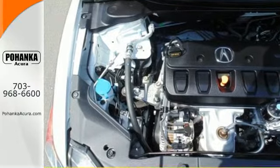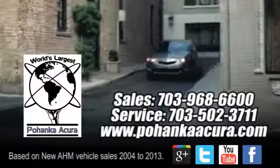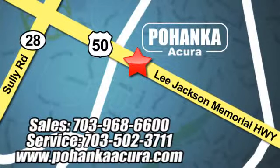Test drive this 2015 Acura ILX today. Pohenka Acura is a great place to buy a car. We're conveniently located at 13911 Lee Jackson Memorial Highway, Route 50 in Chantilly.